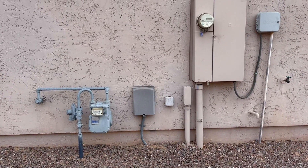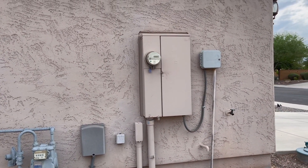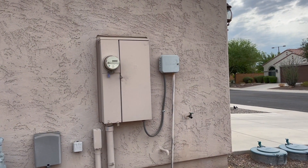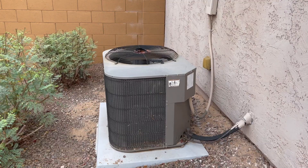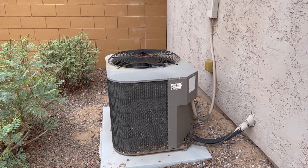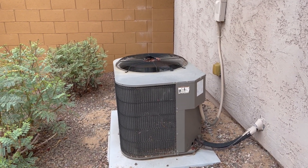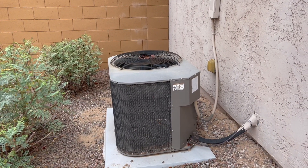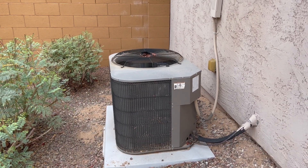The home has gas, cable, and internet all hooked up. 200-amp electrical panel, and just to the right of the electrical panel is your irrigation for your trees and plants. It is a 2006 heating and cooling system — they typically last 12 to 15 years, so it's right on the edge. It would cost you probably about $8,500 to replace that. I believe it's a 3-ton unit.